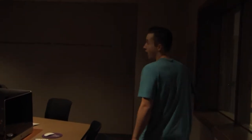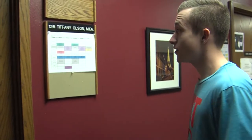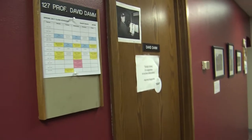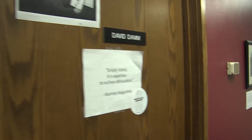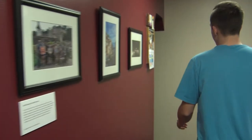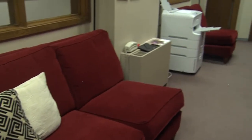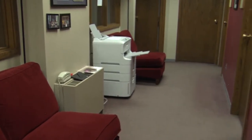The next place we're going is the comm suite. This is where you can find all the communication professors. For instance, you can find Tiffany Olson. Let's work our way over here to the man, the myth, the legend, Dave Dam. And if you come on down here, you'll find the one, the only, Mark Newcomb. This can also be used as a waiting lobby, or if you want to hang out with professors, you can do that as well.